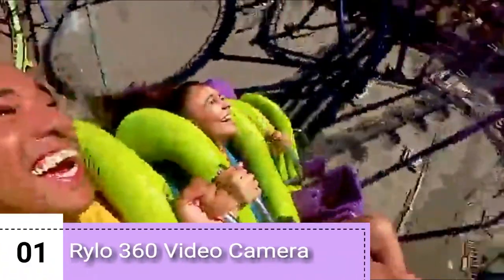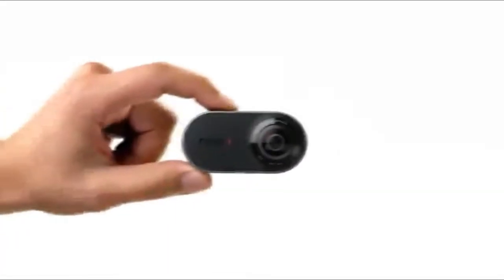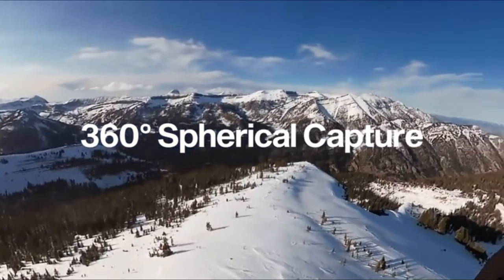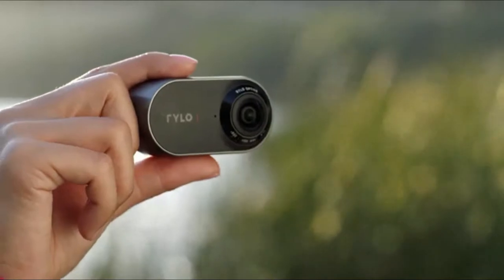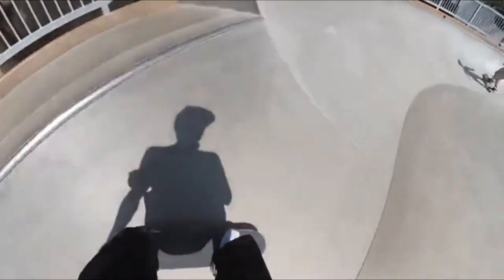What if you never had to worry about getting the shot? What if you could always get the shot? Check out Rylo, the camera that lets you capture the world in 360 degrees. Rylo records video in every direction at once, so you can compose the perfect shot and focus on the subject you want after you finish recording.